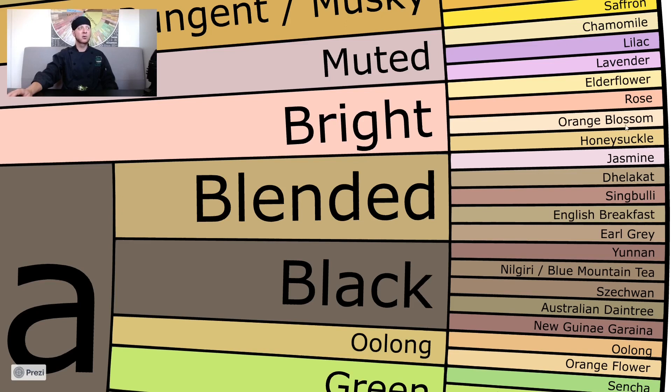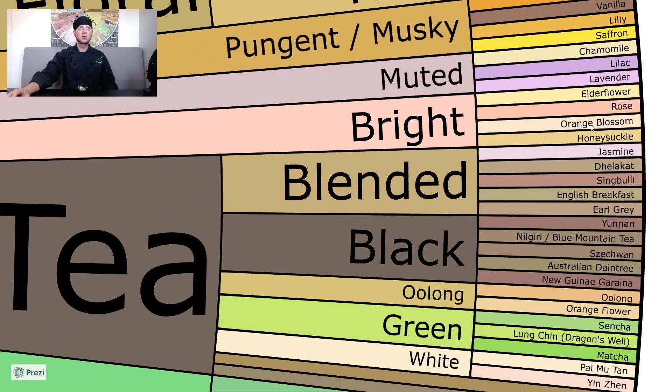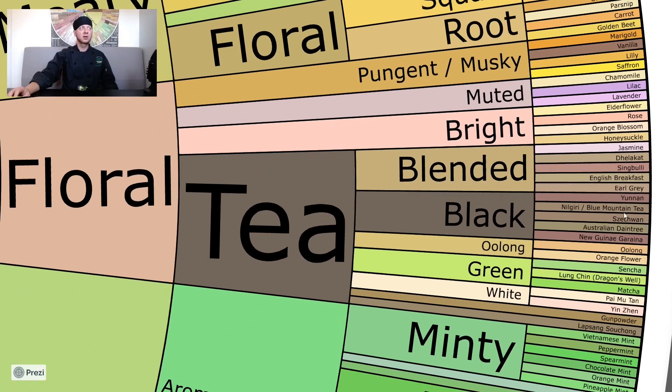Honeysuckle leads us into orange blossom, which is another bright aroma that is commonly used to flavor water — something you would likely find in either an Asian market or probably even in the world cuisine section of a normal supermarket. But honeysuckle is not a commonly found item in markets. I do think orange blossom and honeysuckle are similar enough, and vice versa with jasmine. It's a nice segue into the tea category, and I think this organization makes sense.